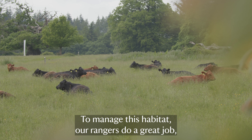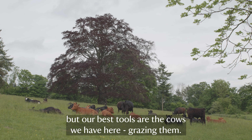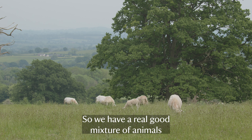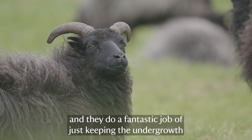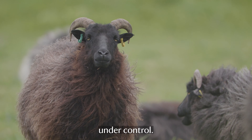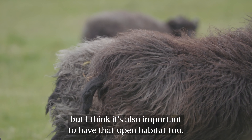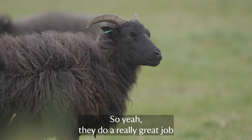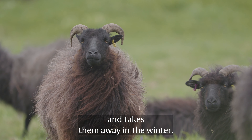To manage this habitat our rangers do a great job, but our best tools are the cows we have here grazing. We have a good mixture of animals that roam freely around the wood pasture site and they do a fantastic job of keeping the undergrowth under control. I want that scrubby habitat but it's also important to have open habitat too. That's all done by a local farmer who brings them in in the springtime and takes them away in the winter.